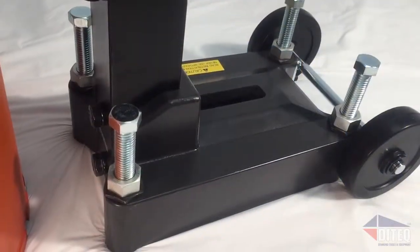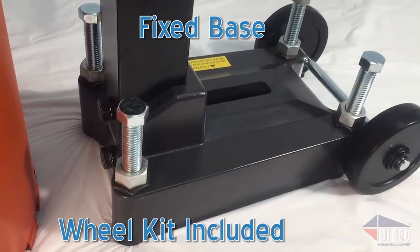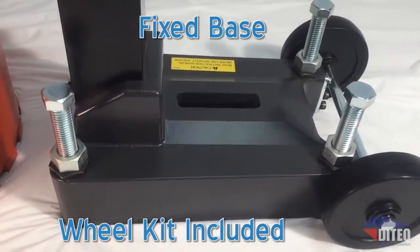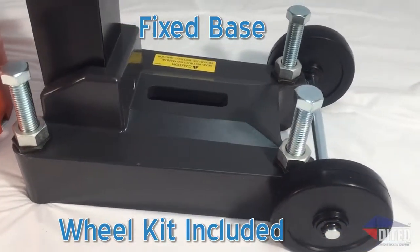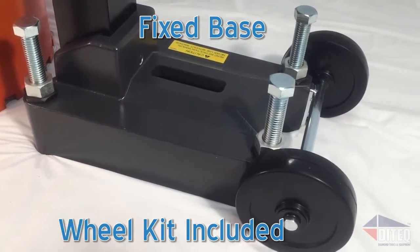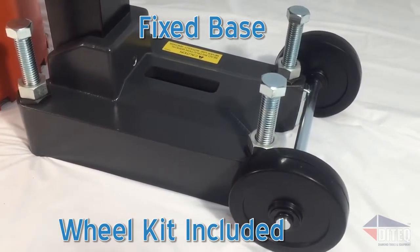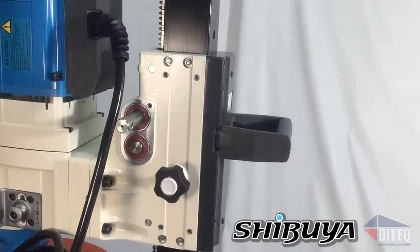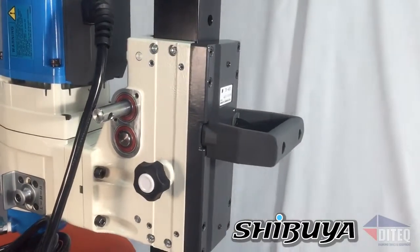Shibuya doesn't compromise on construction — durability starts at its core. Shibuya's columns feature a hybrid extruded steel outer shell combined with a solid aluminum core, making its columns highly rigid and durable, and yet one of the lightest drills in the industry in this class.